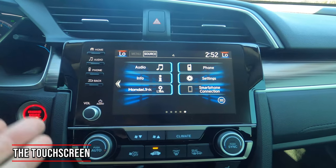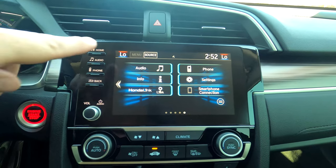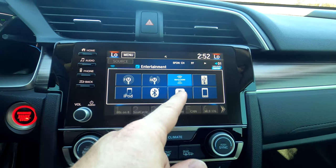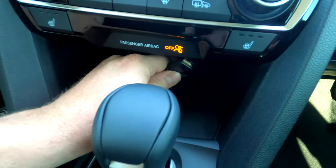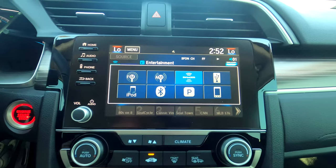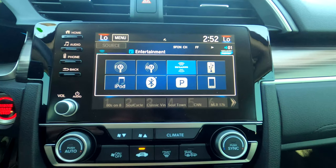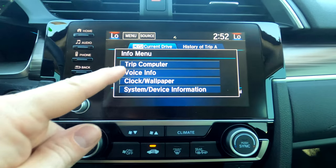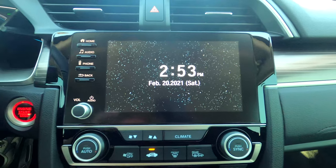This 7-inch touchscreen is found in the sport model and above — the base model has a smaller screen. From the home button you get to audio, then press the source button for all audio options: FM, AM, 90 days free satellite radio, USB — the cable is already run and hidden behind the panel — Bluetooth streaming, and Pandora compatibility. Spotify users can use Bluetooth or Apple CarPlay/Android Auto. The info button shows trip odometer info or a clock with custom wallpaper.